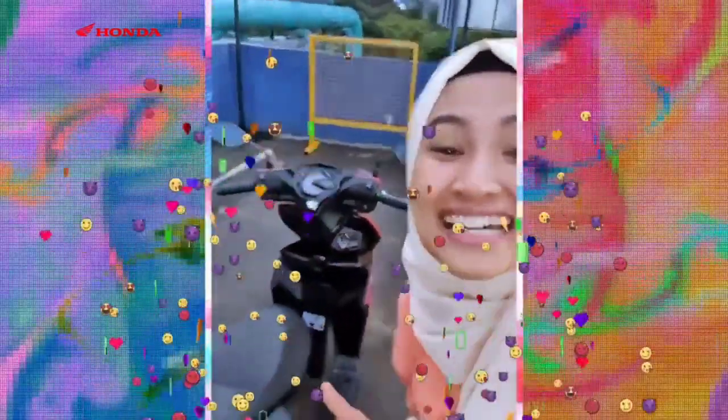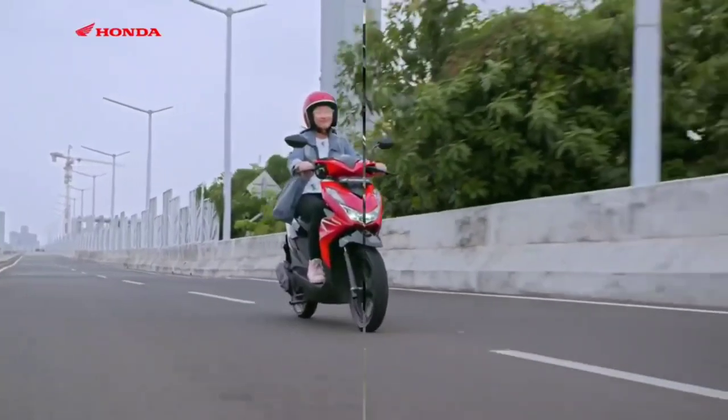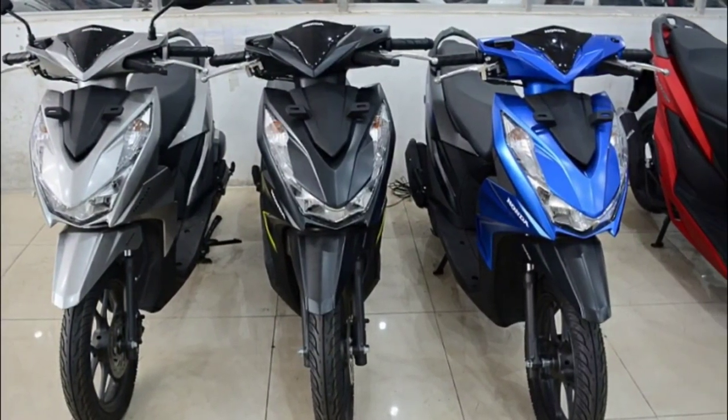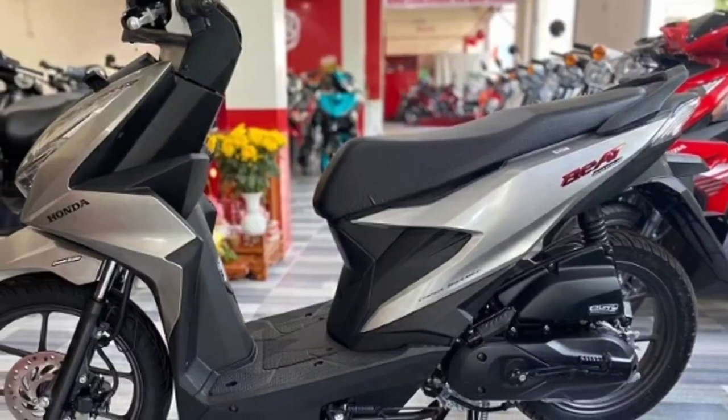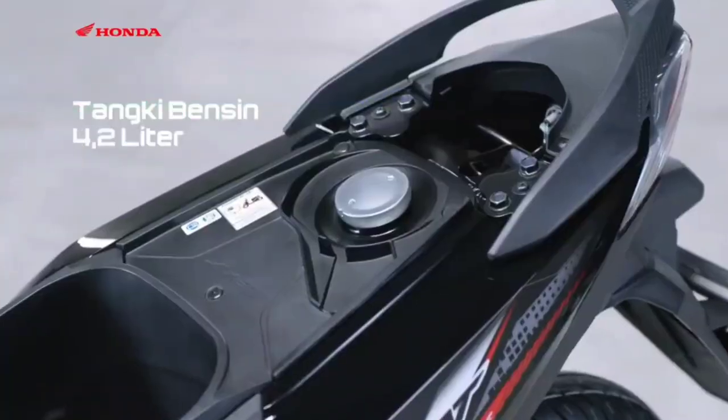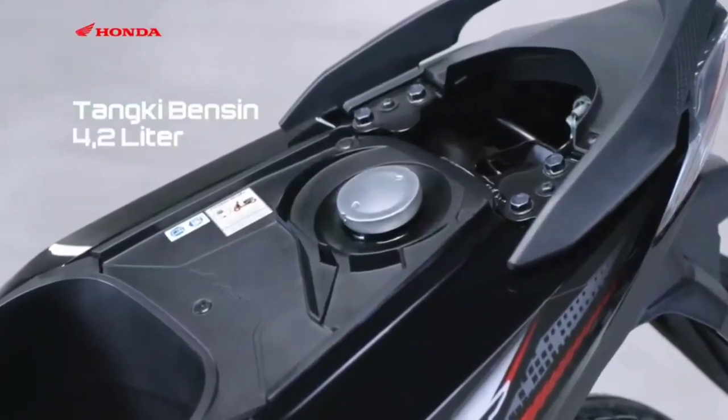All of these colors are also equipped with a luxurious 3D emblem. As for the second type, the Honda Beat CBS comes with a new color, namely Jazz Silver Black. This color variant complements the existing colors: Funk Red Black, Hard Rock Black, and Techno Blue Black.